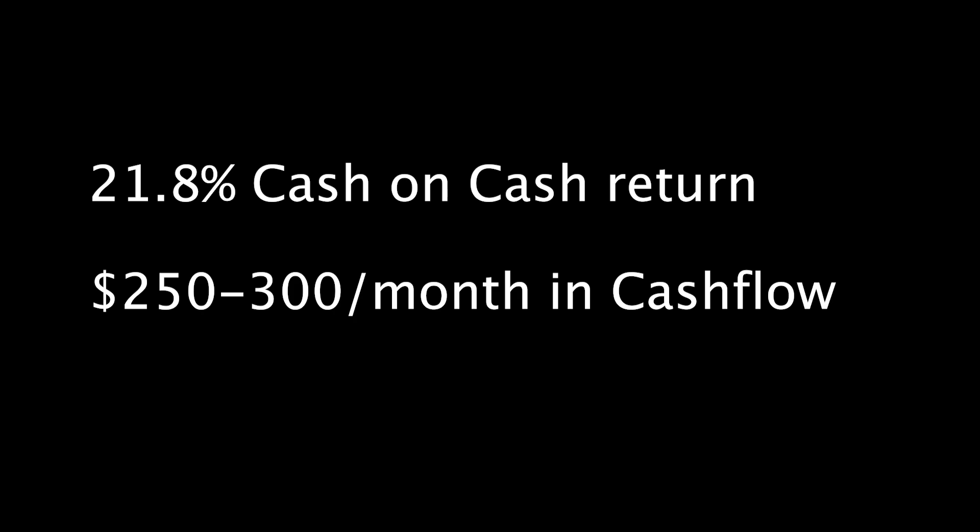Basic rundown: almost 22% cash-on-cash return, $250 to $300 in cashflow per month. And this doesn't even include tax benefits or anything like that — this is just the money that I see in my account. Moving on to maintenance issues, anything that's come up.